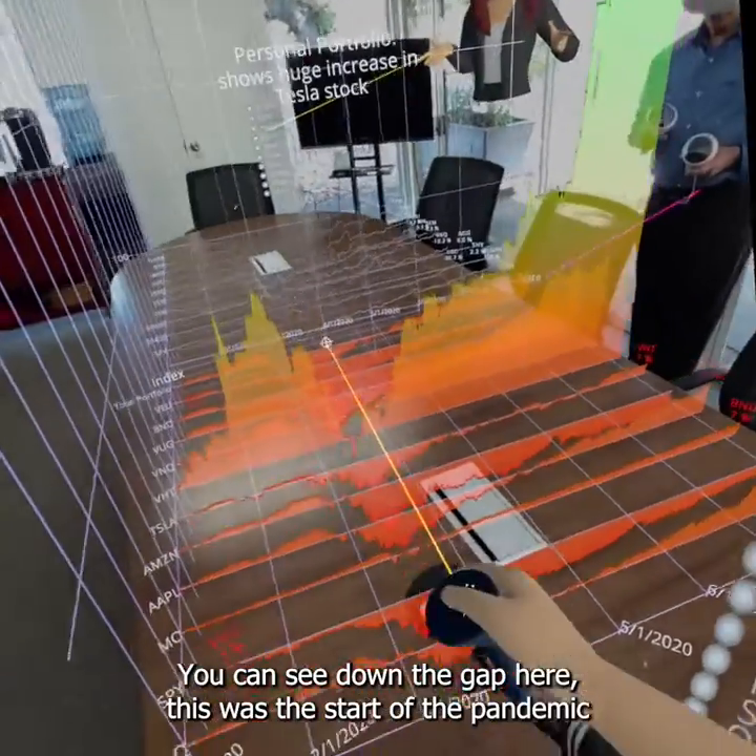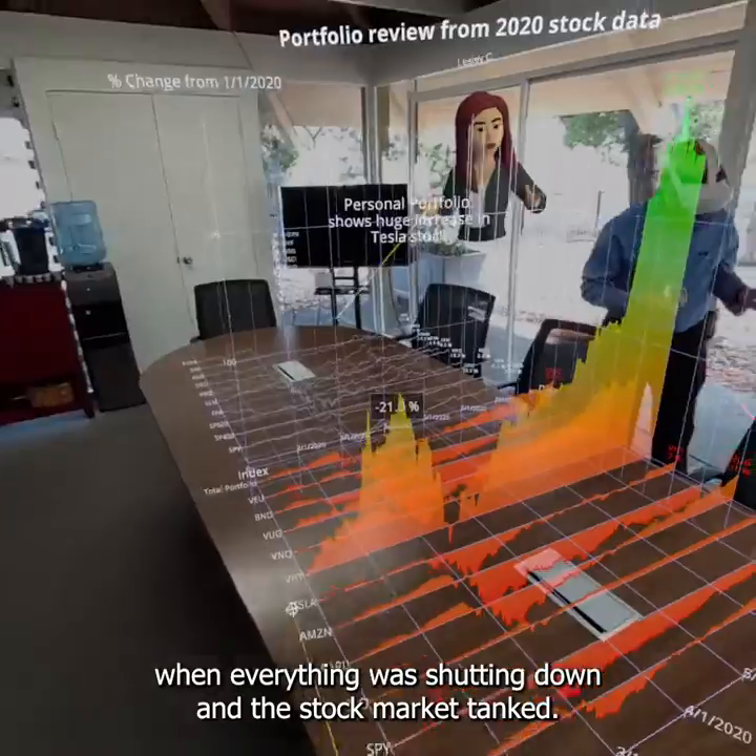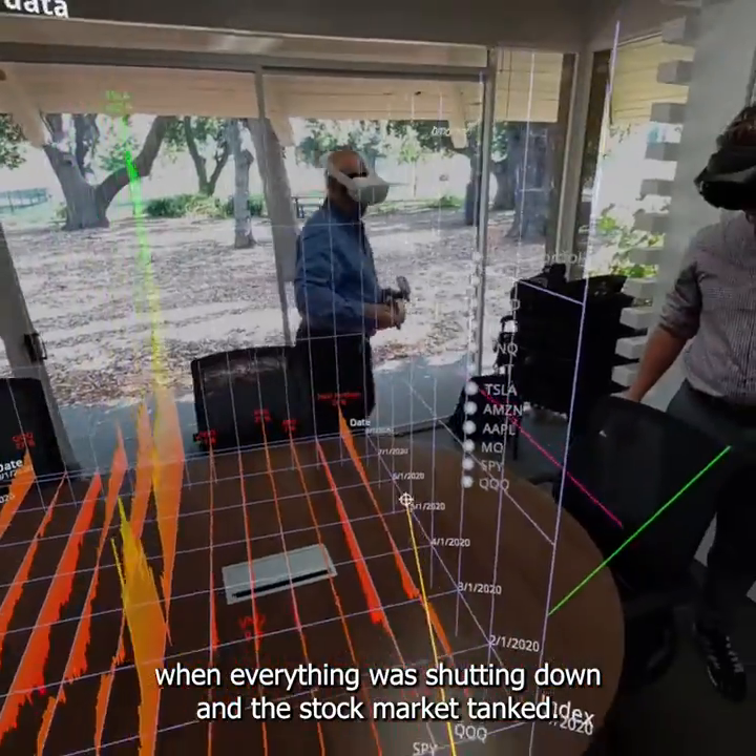You can see down the gap here. This was the start of the pandemic when everything was shutting down and the stock market tanked.